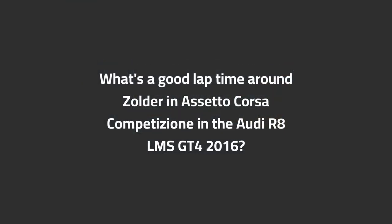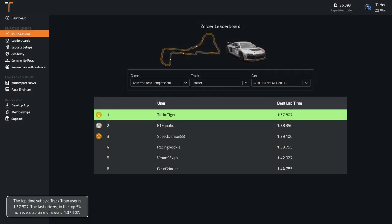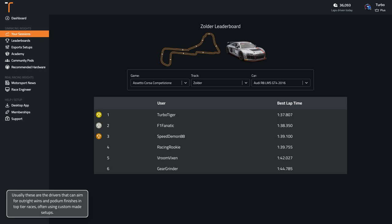What's a good lap time around Zolder in ACC in the Audi R8 LMS GT4 2016? The top time set by a Track Titan user is 1:37.8. The fast drivers in the top 5% achieve a lap time of around 1:37.8. Usually these are the drivers that can aim for outright wins and podium finishes in top tier races, often using custom made setups.